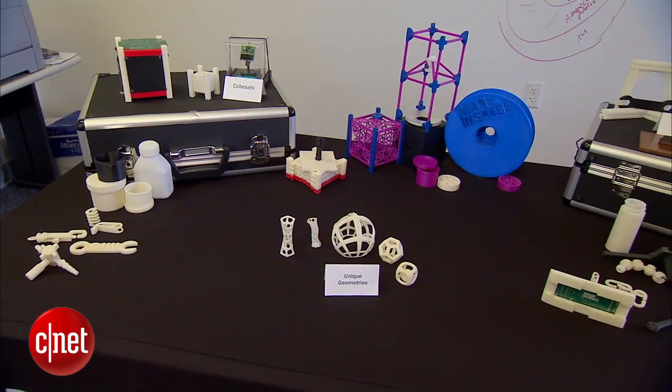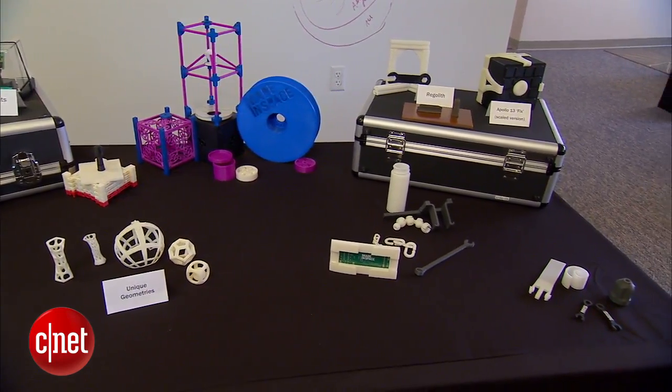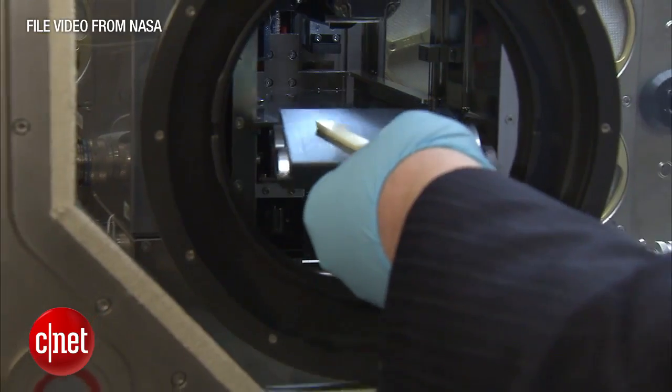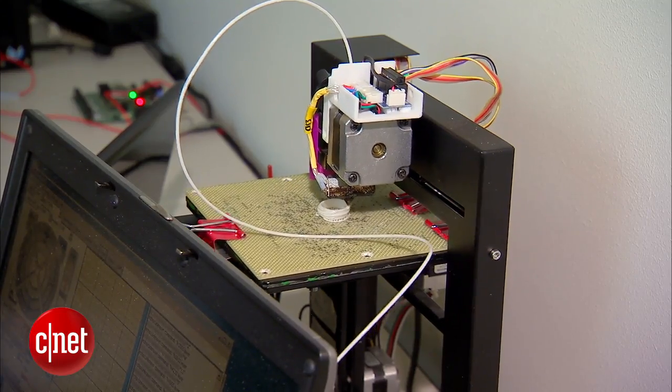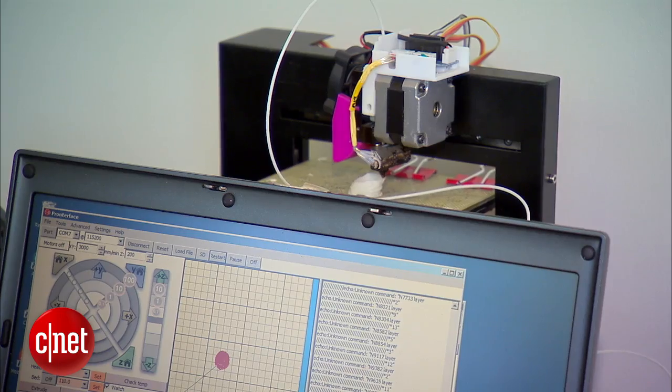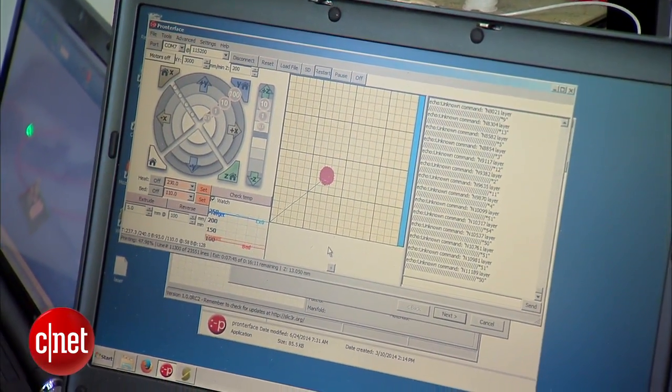But what if space crews had the ability to manufacture on demand? Space has a supply chain problem — it's very difficult to get things from point A to point B. With 3D printing technology, you can just get around that entire paradigm and essentially email your hardware to space.